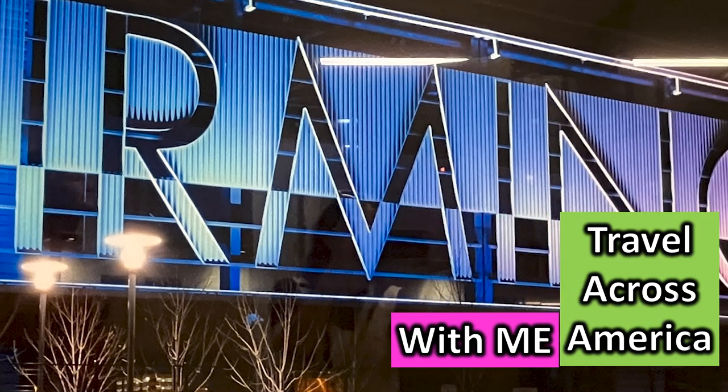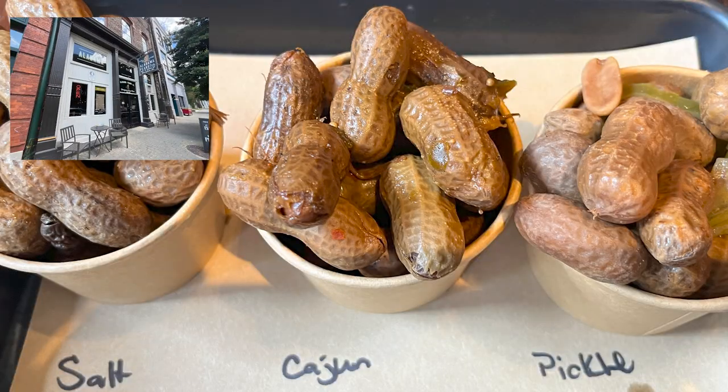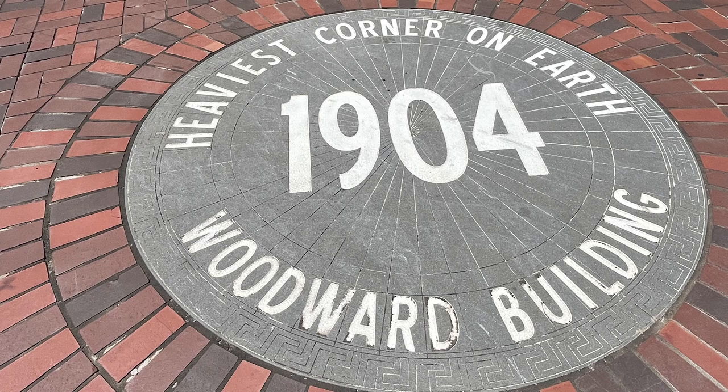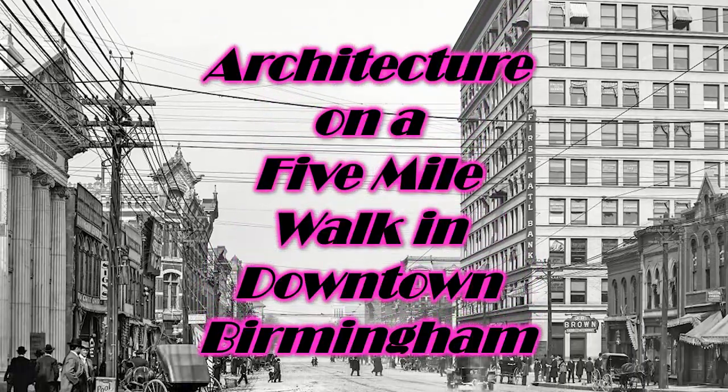Travel across America with me. We are in downtown Birmingham. We've gone to the peanut place and the heaviest corner on earth, and now I want to take you to two really unusual places.